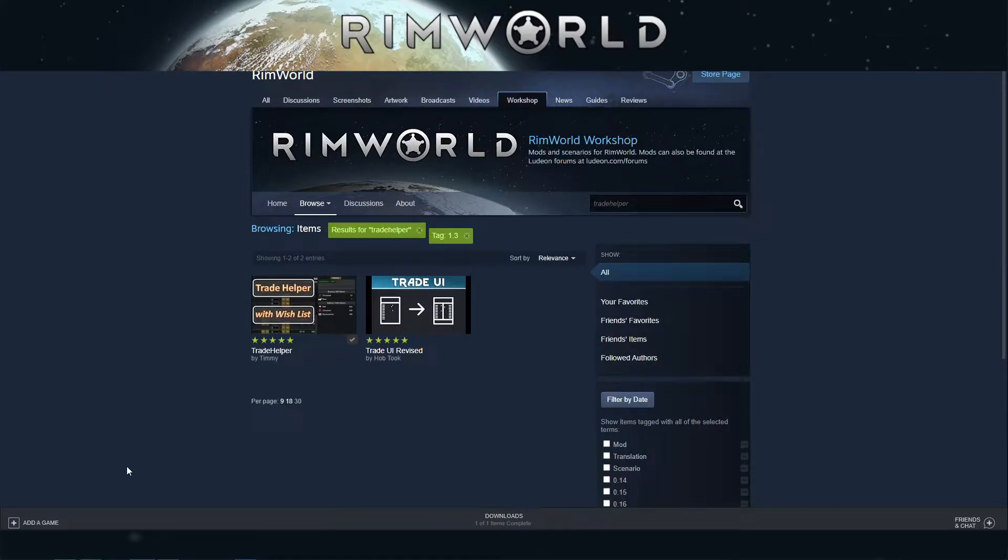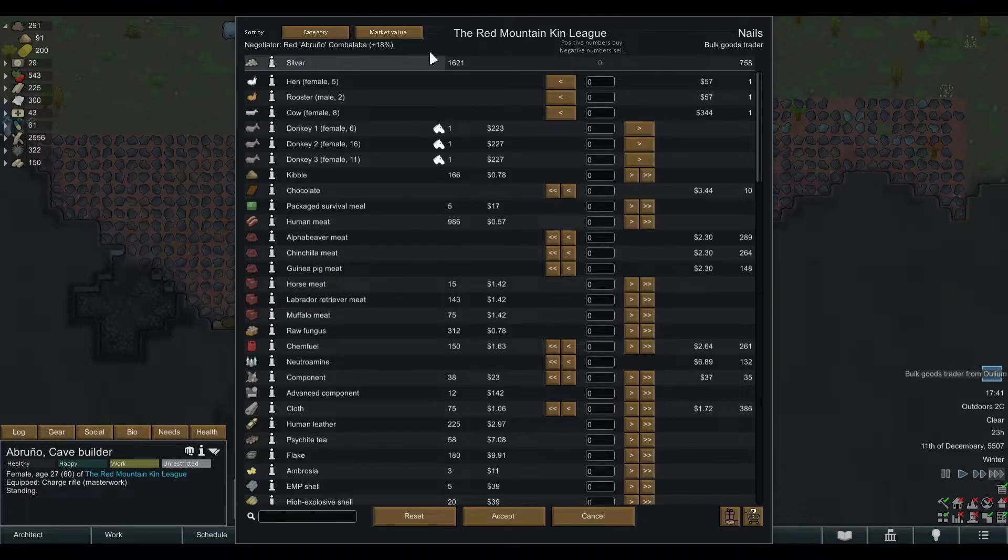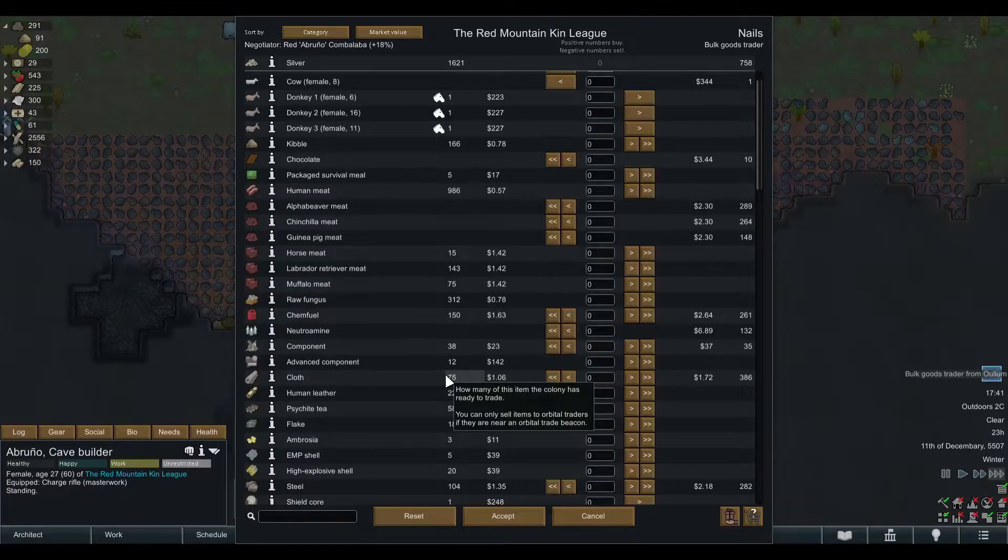Hello friends, this is Red Unicorn playing RimWorld and today I'm going to show you the Trade Helper mod by Timmy in 3 minutes. So this is the Trade Window, how it looks in Vanilla right now.